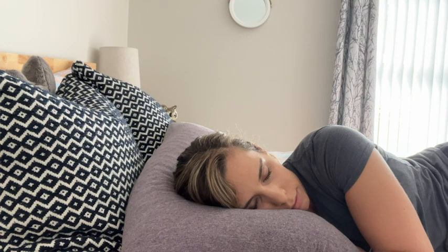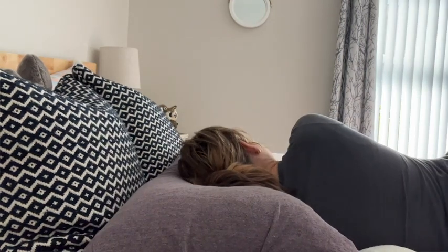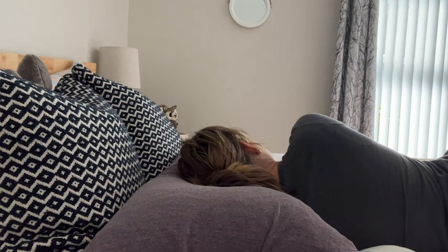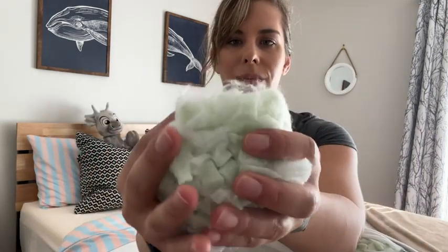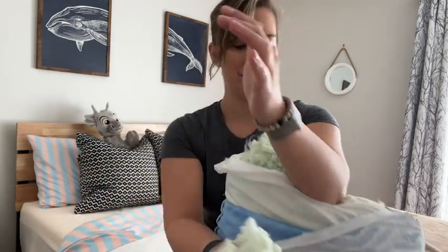Even if my sleep situation or my pillow needs change, I'm able to make this softer if I need to, and I'm able to add that foam back in if I want it to be firmer. Being customizable like that is incredibly important to me.